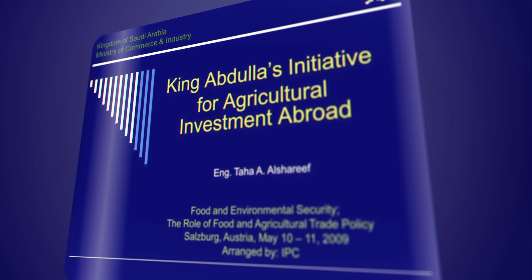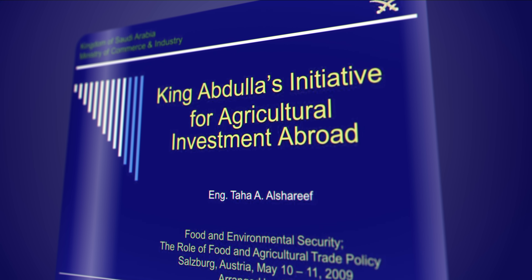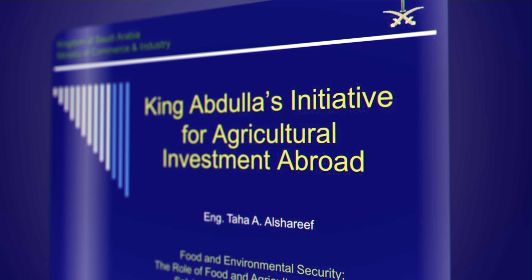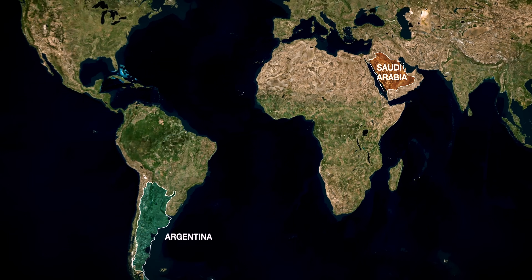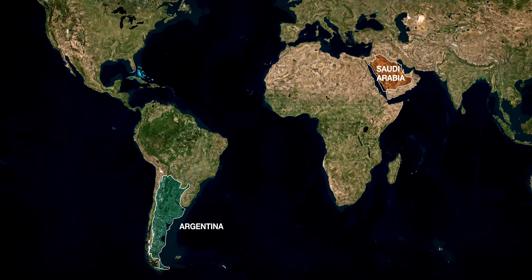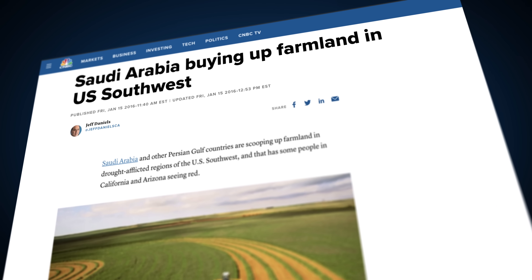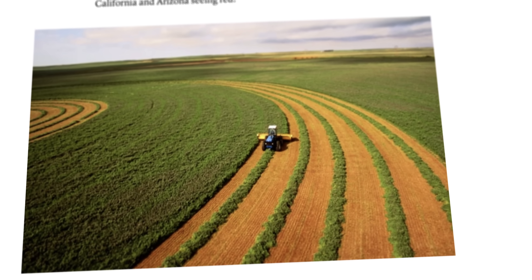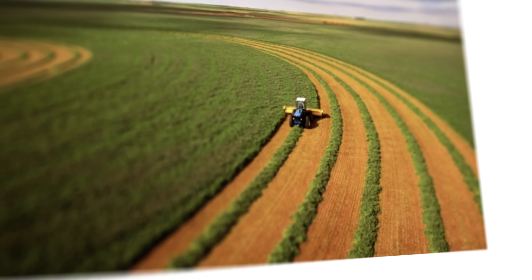The initiative for agricultural investment abroad was launched. The goal is to buy and manage land in other countries in order to save water at home. Saudi food companies are acquiring farmland in Argentina and through subsidiary companies in Arizona and California. They mainly grow alfalfa hay, which is then imported to Saudi Arabia and used as cow feed. By doing it this way, they don't have to stress their own aquifers as much — so essentially, they are importing water.